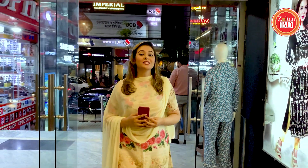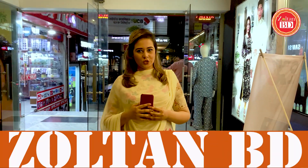Assalamualaikum and hello everyone. This is Nusat Islam from Zoltan BD. I am going to watch — this video is about Fox Joint. Fox Joint is a premium fast food restaurant in Bangladesh. The main focus is the sandwich, but you can also get sandwiches like panini, croissant, bagel, and soup.